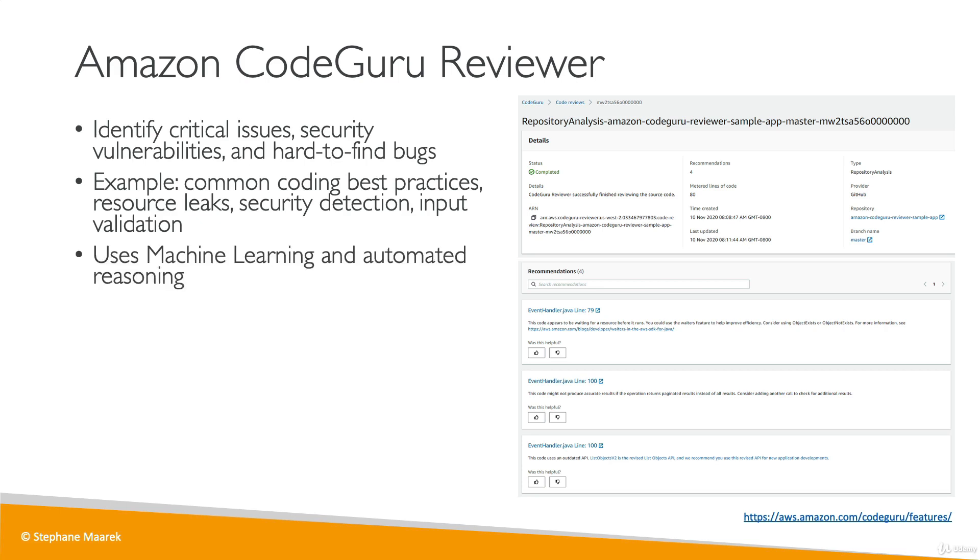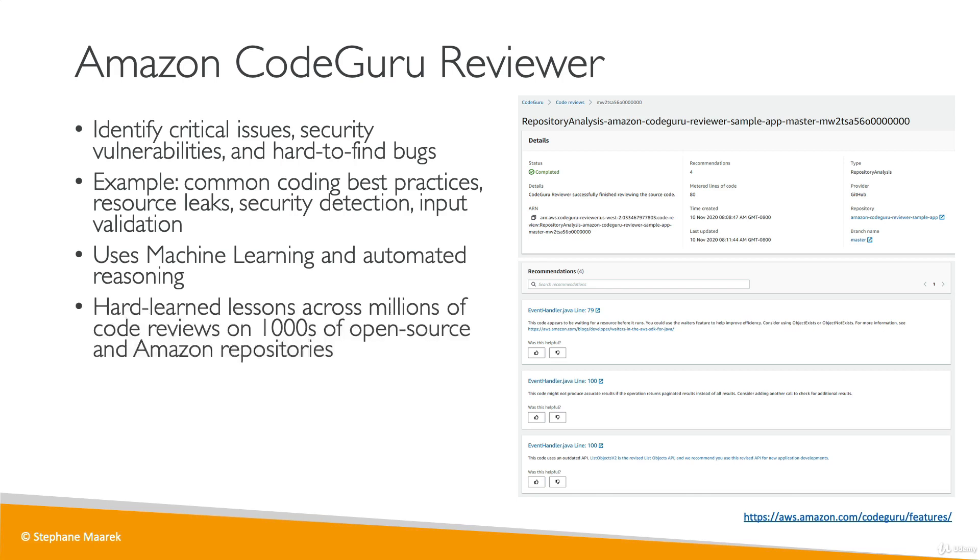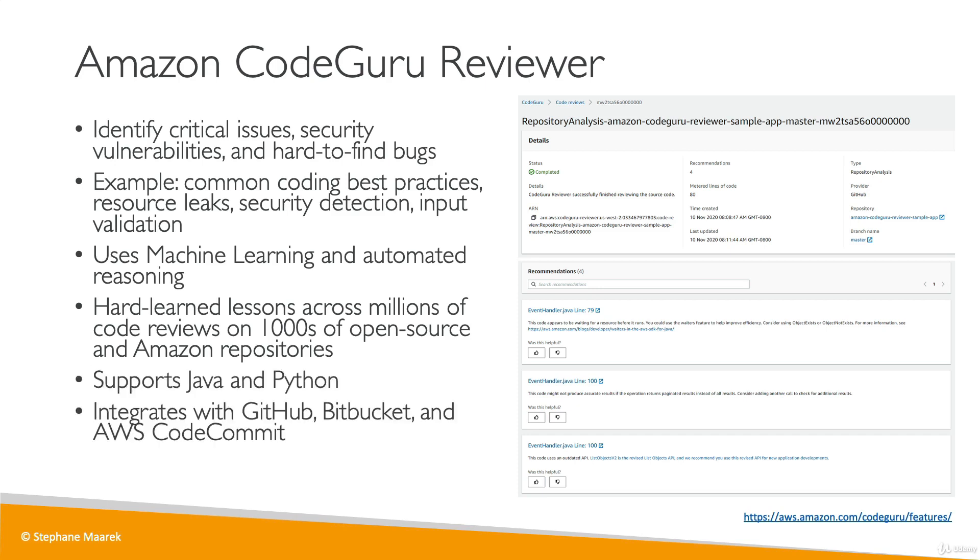The way it does it is using machine learning and automated reasoning. Code reviews were analyzed by CodeGuru across thousands of open source repositories and also across all Amazon.com repositories — this is how it learned to be a code reviewer. It currently supports Java and Python and has integration with GitHub, Bitbucket, and CodeCommit.